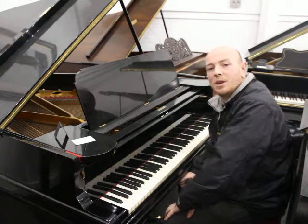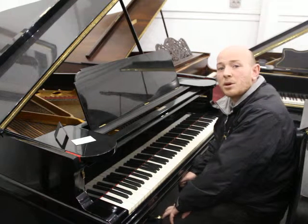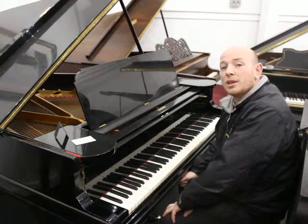Hello folks, and thanks for watching. We are Sherwood Phoenix Pianos, www.sherwoodphoenix.co.uk as a website.